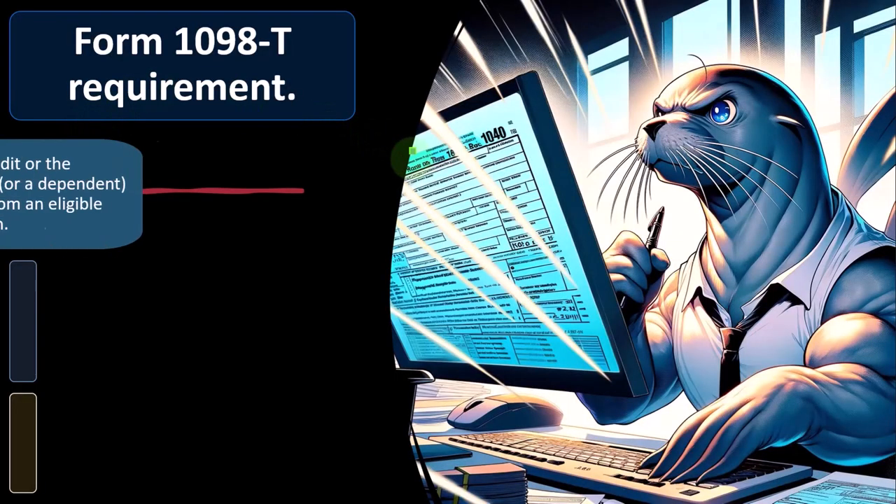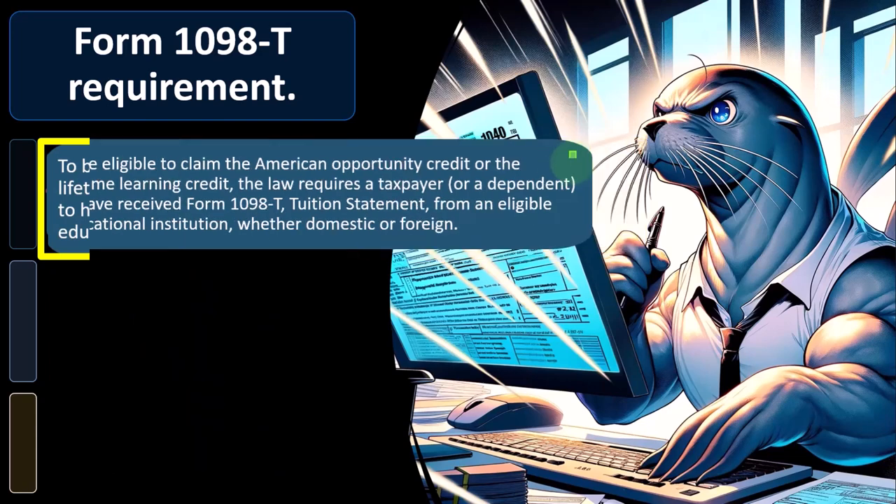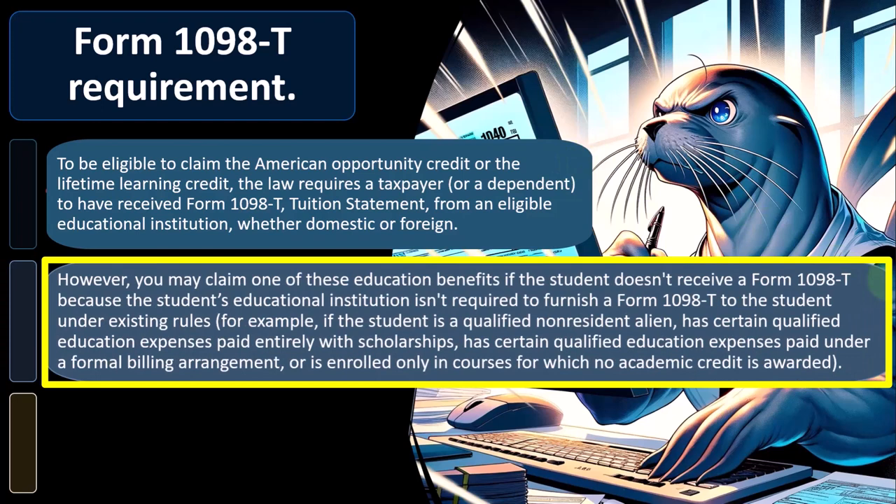Form 1098-T requirement: To be eligible to claim the American Opportunity Credit or the Lifetime Learning Credit, the law requires a taxpayer or dependent to have received Form 1098-T, the tuition statement, from an eligible educational institution, whether domestic or foreign. If you're going to a qualified institution, you will typically receive the 1098-T. However, you may claim one of these education benefits if the student doesn't receive a Form 1098-T because the institution isn't required to furnish one.